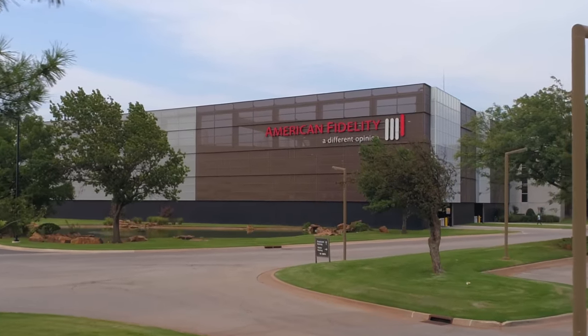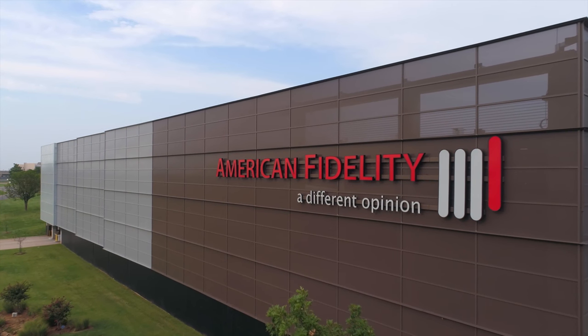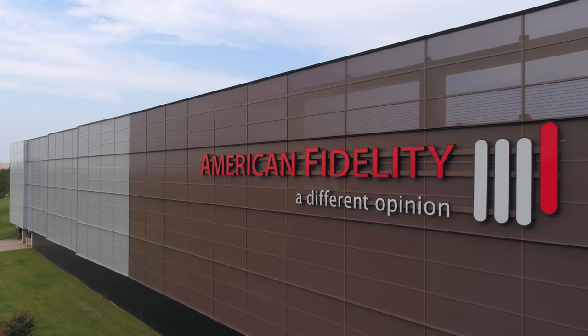In collaboration with TAP Architecture, Hendrick's panels tastefully complement the headquarters office building of American Fidelity.